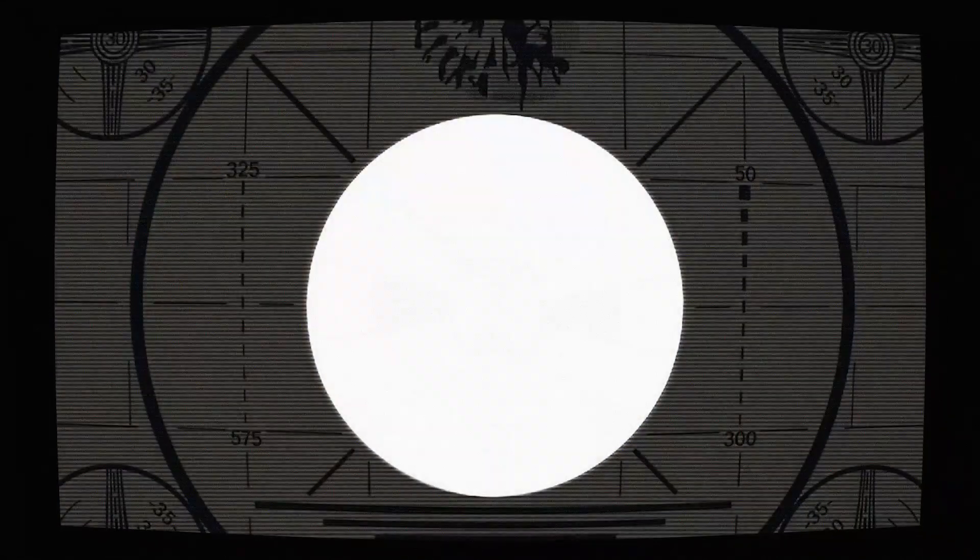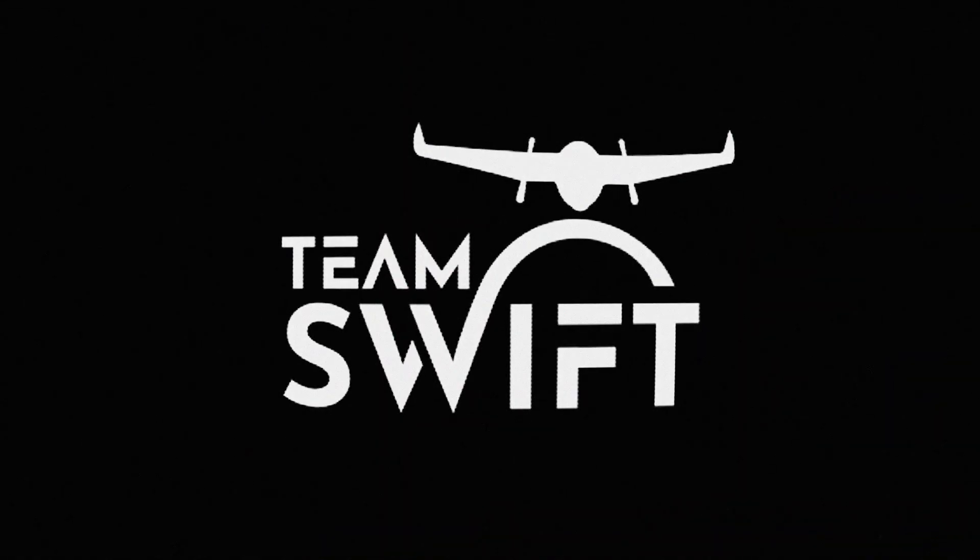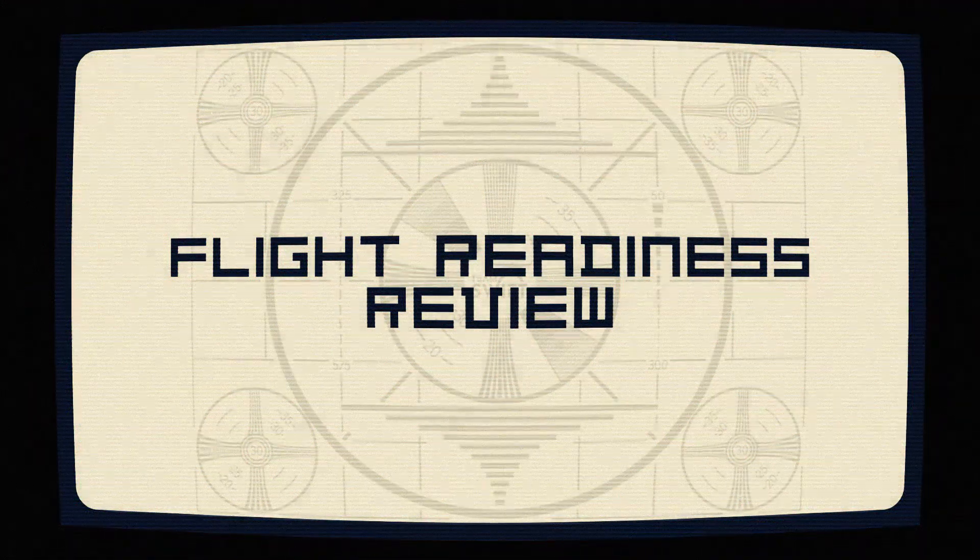Ladies and gentlemen, welcome to the Team Swift flight readiness review. Today, we'll be looking at all of the details and information related to our aircraft, Nebula.